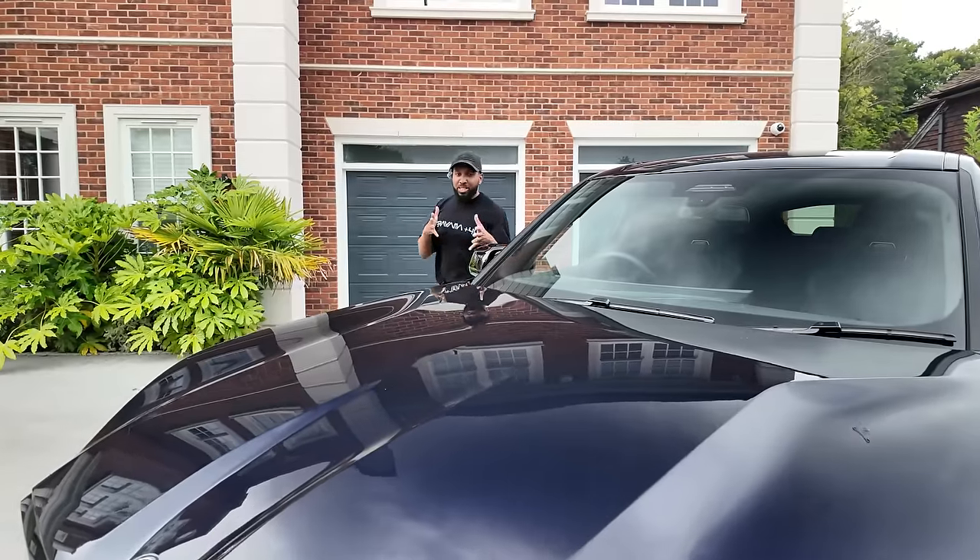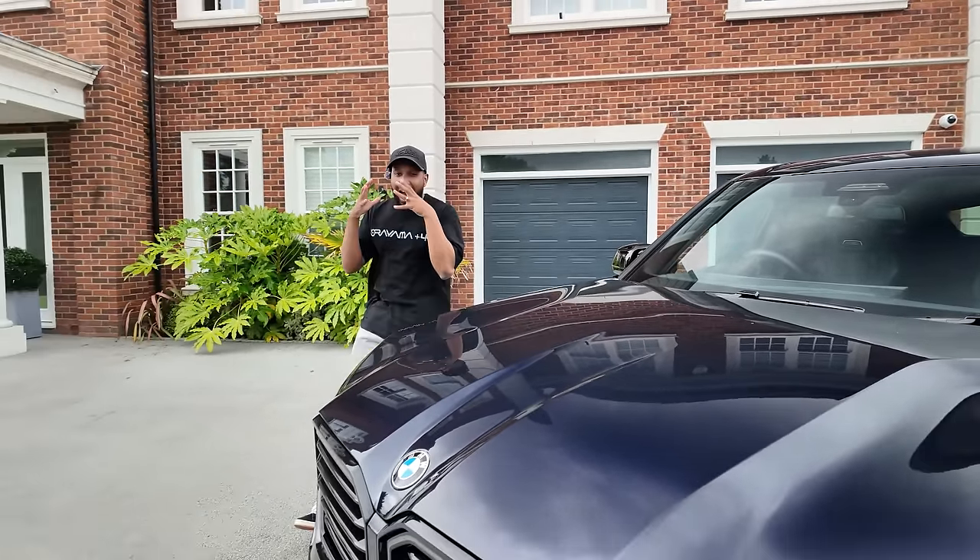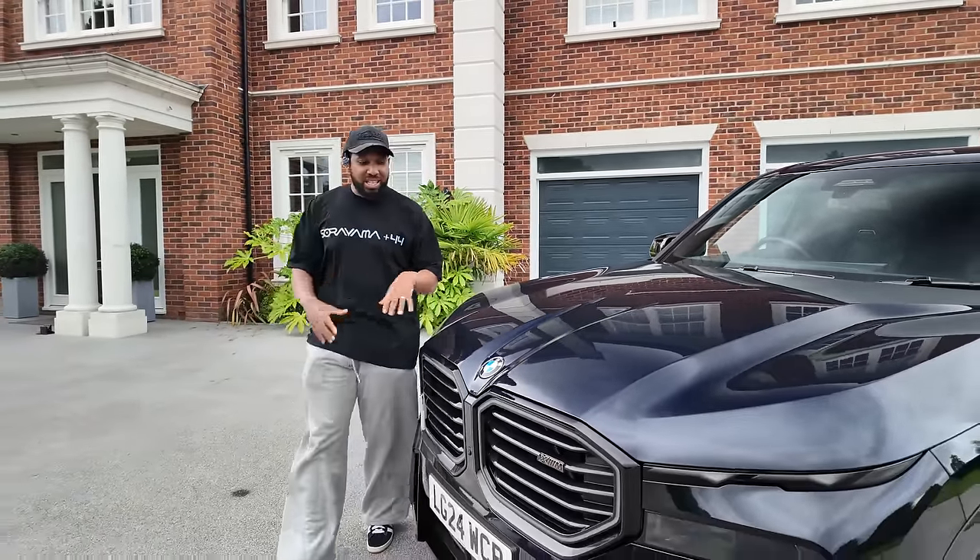It just feels like a car for someone who's sick of seeing all the G-Wagons, Uruses, and other cars on the road — someone who wanted something different that stands out, performs, and is still comfortable. And I think that's exactly where this car sits. So that's the BMW XM — I have my thoughts and my opinion, and I actually really like this car.